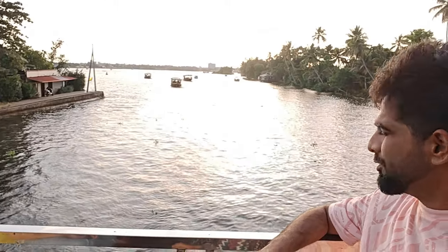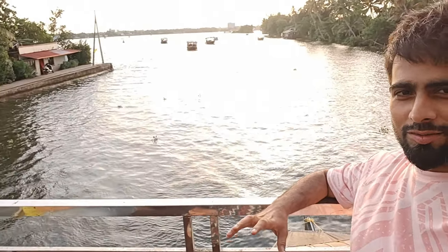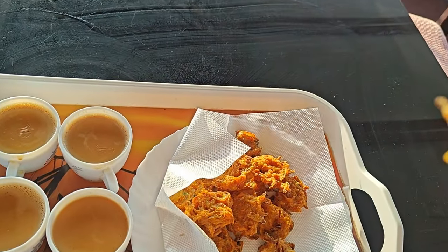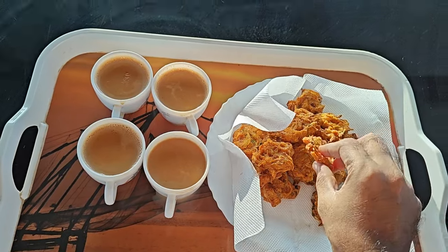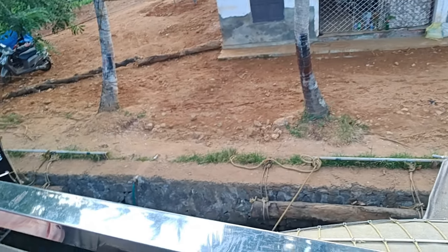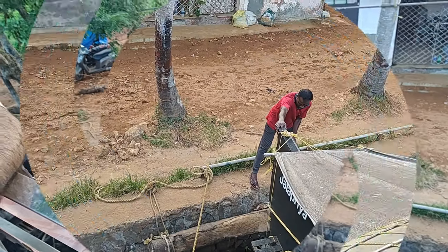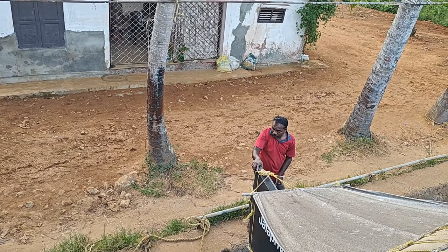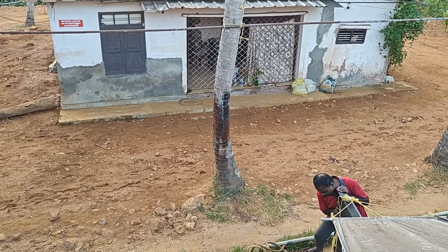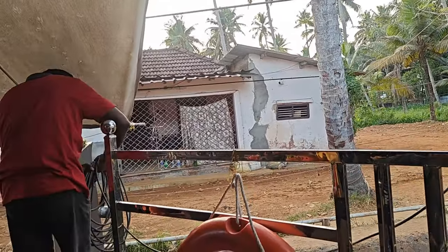Guys, we have come to the sunset area. It has a lot of texture with orange and golden colors reflecting on the water. There are evening snacks being served — tea, onion, and mix snacks. The boat has halted at around 6:30.